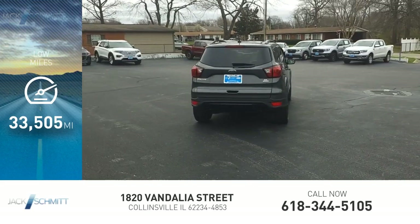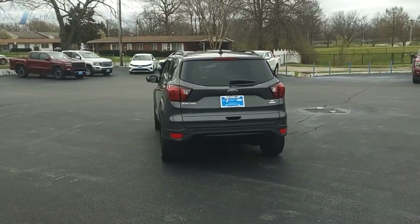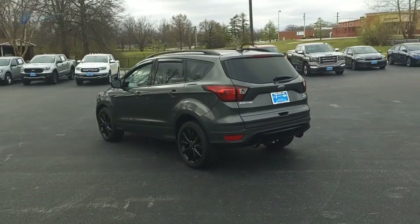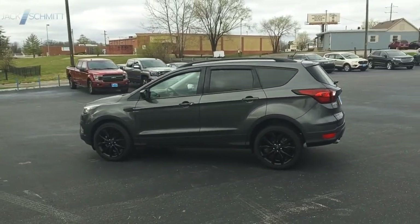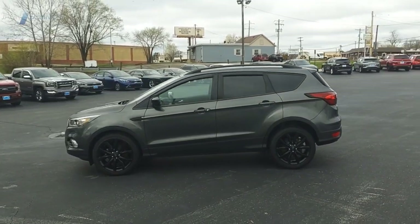This vehicle has less than 35,000 miles. Gas engines flex — tow, sip, and go with Ford Escape. A vehicle like this doesn't come along every day. Come in and get it before someone else does.